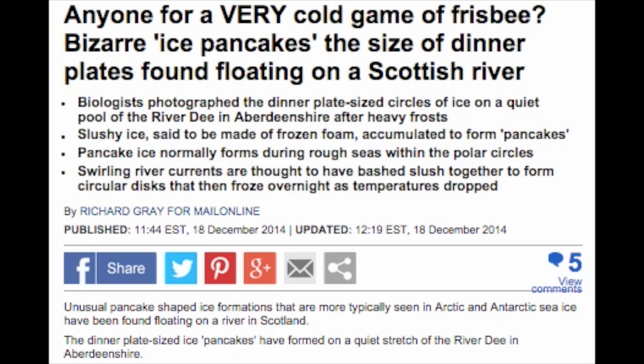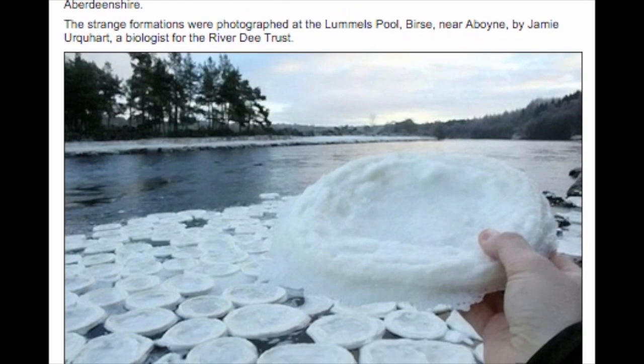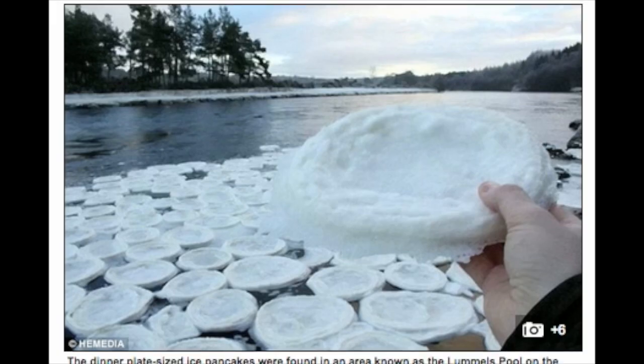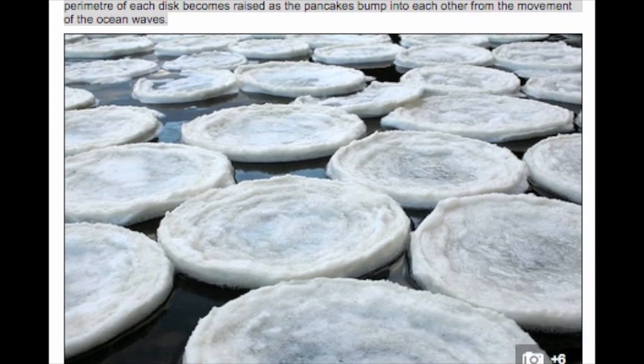Bizarre pancakes the size of dinner plates have been found floating on a Scottish river. Biologists photographed the dinner plate-sized circles of ice on a quiet pool of the River Dee, Aberdeenshire, after heavy frosts. The slushy ice, said to be made of frozen foam, accumulated to form pancakes.